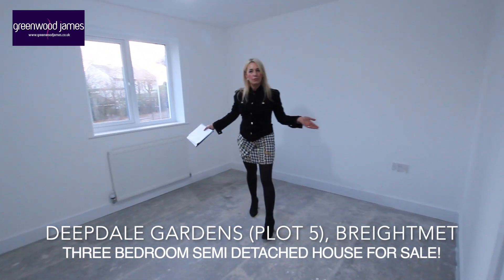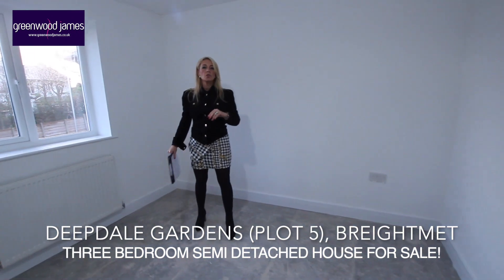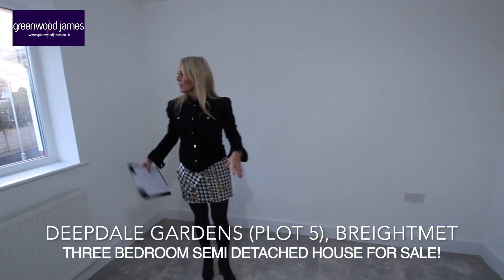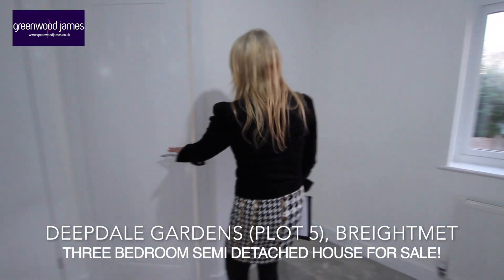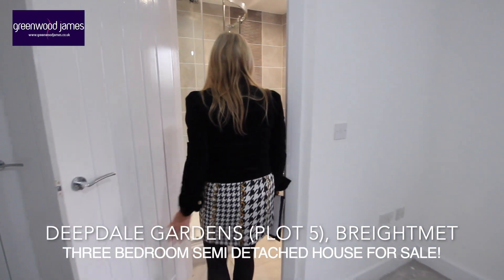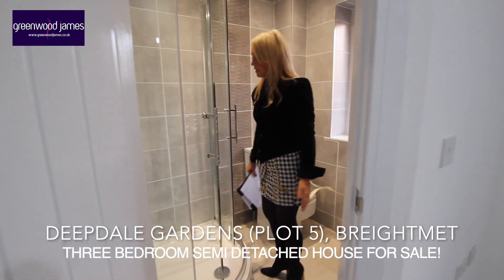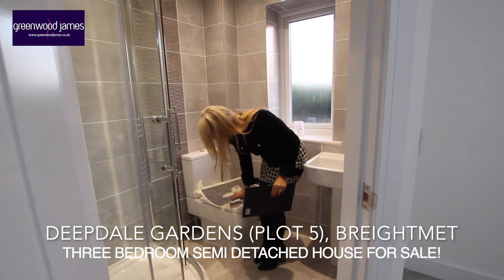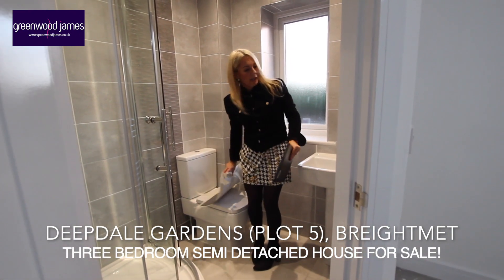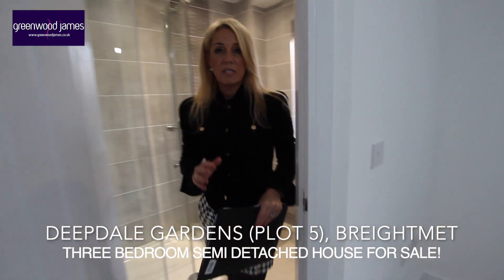Back along here we have our master bedroom — what a great size this room is. There are two very useful store cupboards within this bedroom, and the double-glazed window is located to the rear of the property. We also have an ensuite just off the master, with a shower cubicle, pedestal sink, low-level WC, and a heated towel rail.